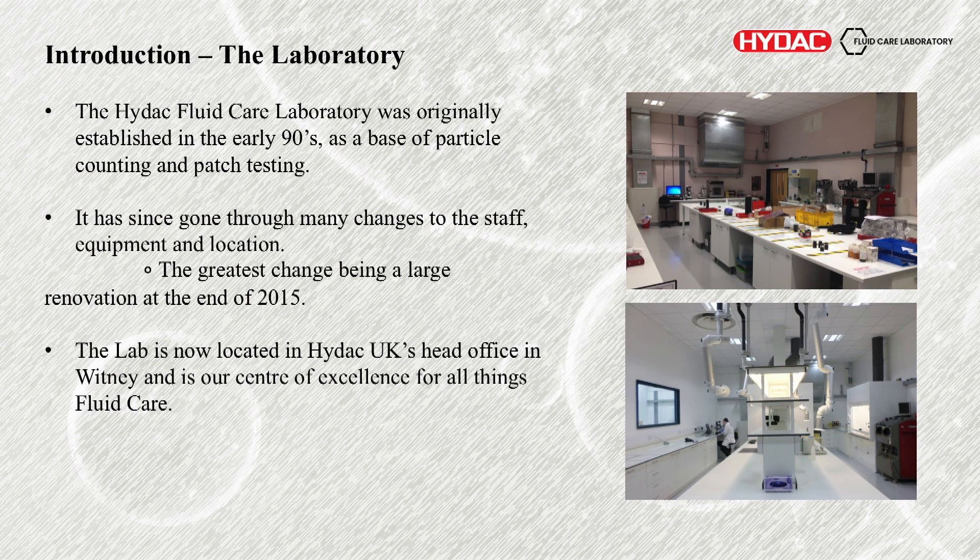The lab is based in the UK in the Whitney facility and we consider it really the centre of excellence for everything fluid care — this department looking at conditioning, condition monitoring, and filtration.